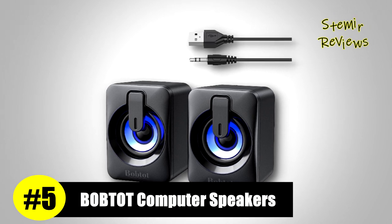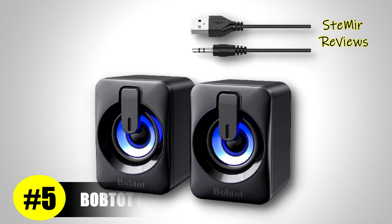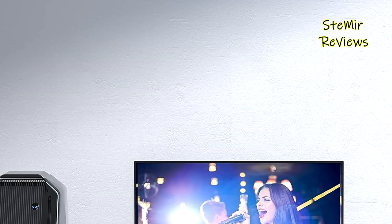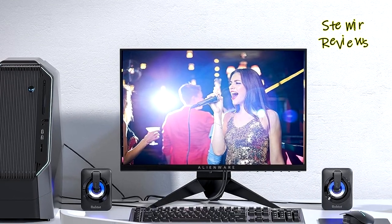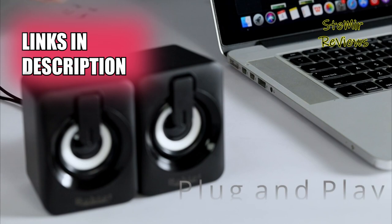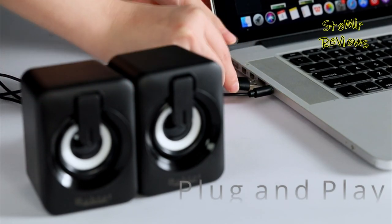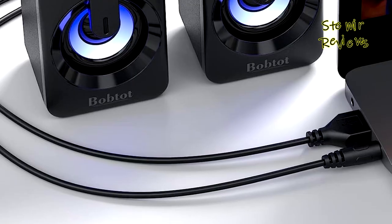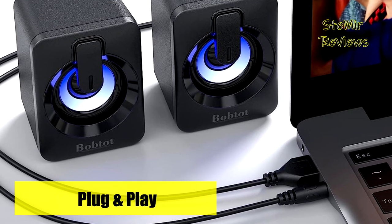Claiming an impressive fifth position in our assessments, the Bob Tot Store brand undoubtedly emerges as an outstanding option for computer speakers. Boasting a powerful 3W×2 large dual-drive unit, it delivers an impressive 6W output, enveloping you in a captivating sound surround ambience effortlessly. The exceptional sound quality makes it ideal for music, movies, and gaming enthusiasts alike.